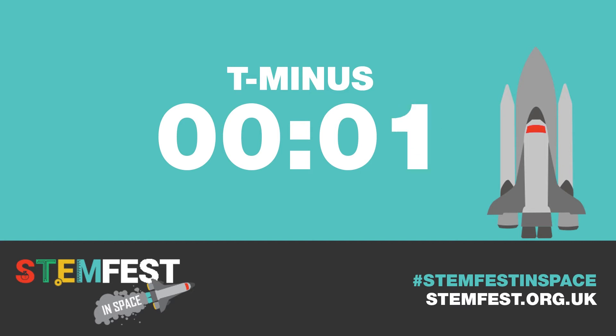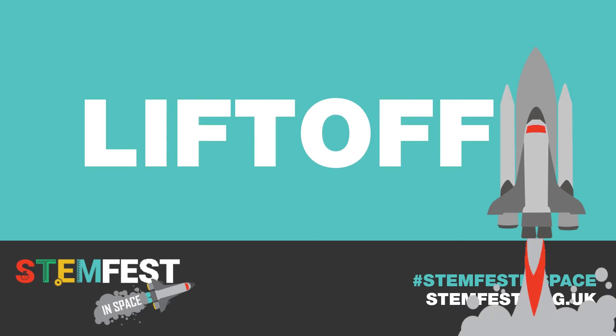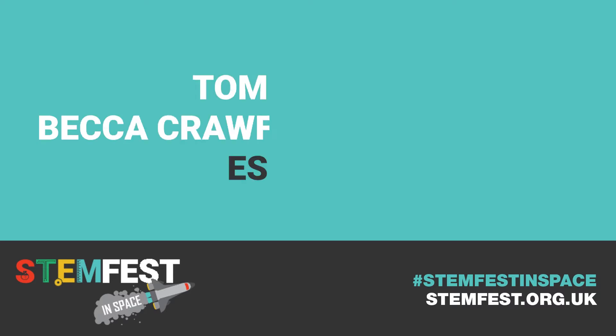Three, two, one, zero, and liftoff of Space Shuttle Atlantis.